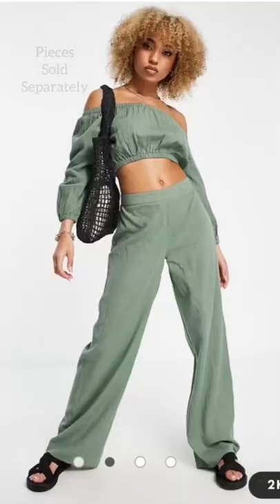Hey everyone, I'm Alicia. I'm a size 12 and here's what I ordered versus what I got, ASOS edition.